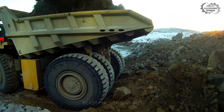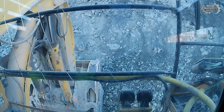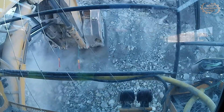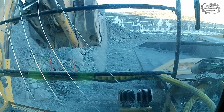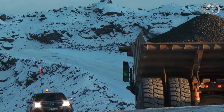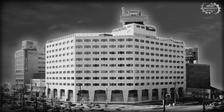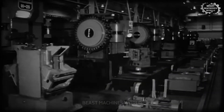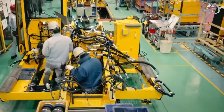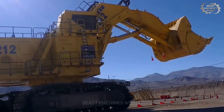In mining, time is money, and the PC-8000-11 is built for efficiency. With every scoop moving 42 cubic meters of material, this excavator doesn't just work — it dominates. Komatsu started back in 1921 in Japan, originally making industrial equipment. Fast forward nearly a century of engineering breakthroughs and the PC-8000-11 is the result of decades of research, cutting-edge design, and pushing the limits of what's possible.